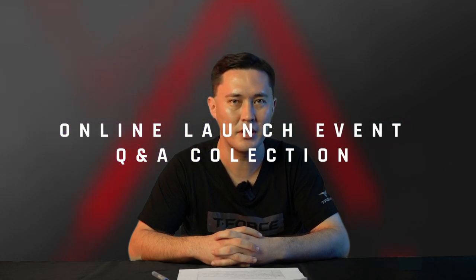Hey guys, my name is Max from Team Group, and I'm here to answer your questions from the online launch event. We're thankful for the love and support for our all-in-one cooler, but this time we're only doing giveaways.